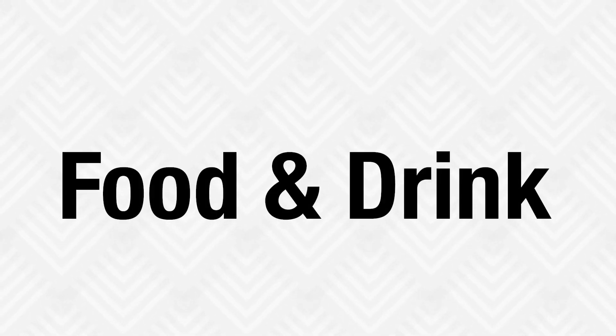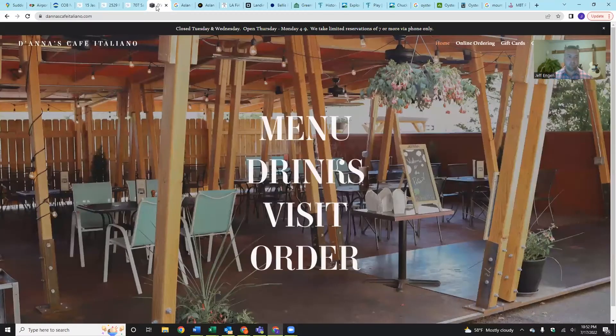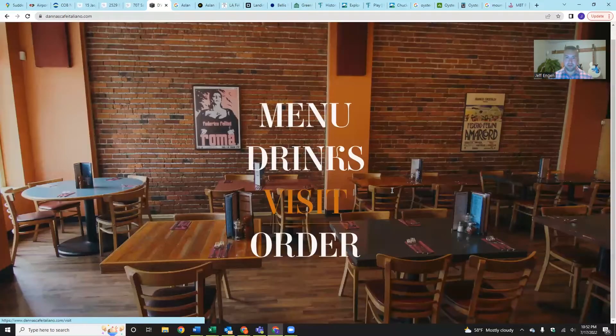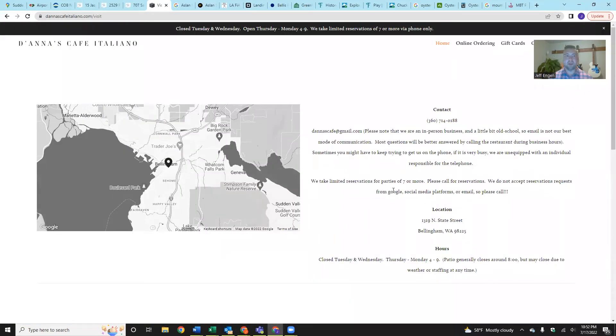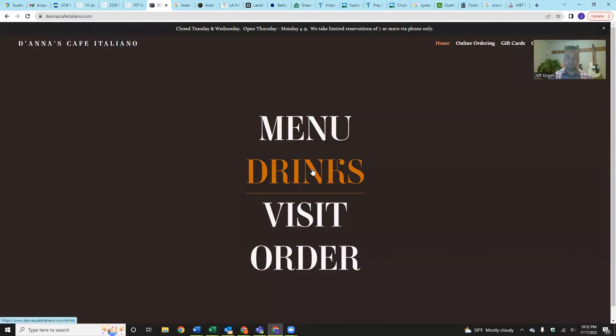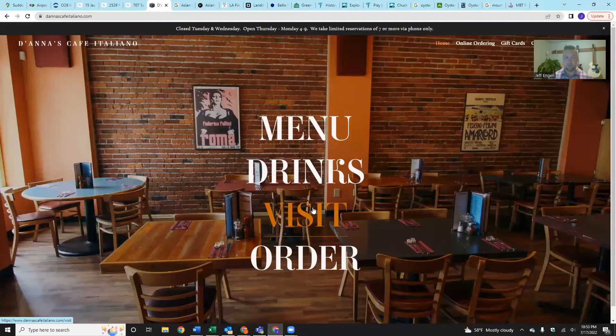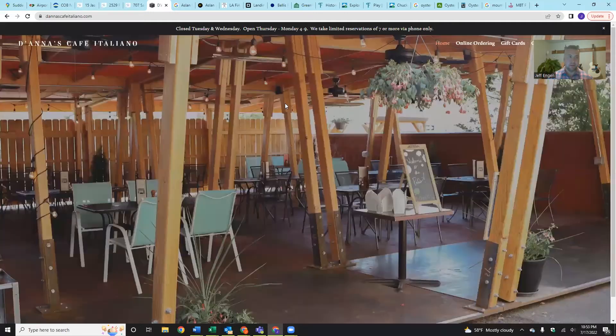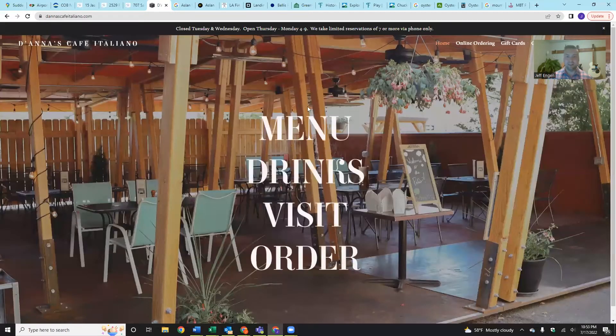We're going to switch gears a little bit and move into food and drinks. Number one for restaurants is Deanna's Cafe Italiano — a fantastic family-owned, from-scratch Italian restaurant in core downtown Bellingham. Fantastic food, as you would imagine, with nice decor that's relaxed, really nice exposed brick, and they do a great job not only on food but on their cocktails as well. I encourage you to check out deanascafeitaliano.com.